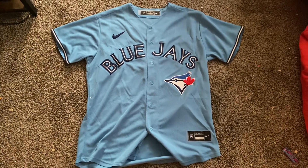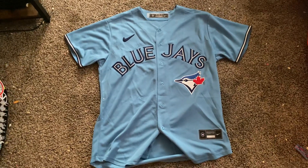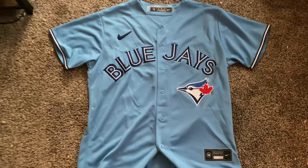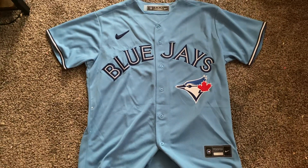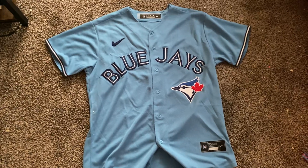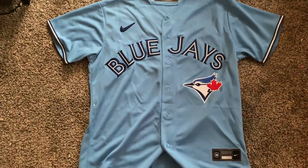What's up YouTube, it's your boy Ghost here again with another DHK jersey review. Today we got a Toronto Blue Jays Vladimir Guerrero Jr. jersey here to review. I got the powder blue Blue Jays jersey. So let's get right into it.